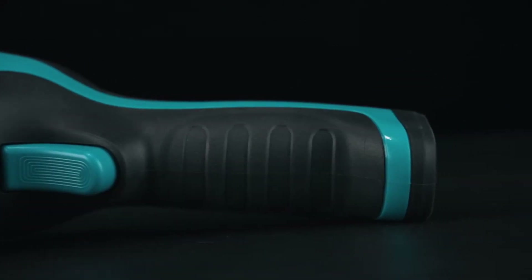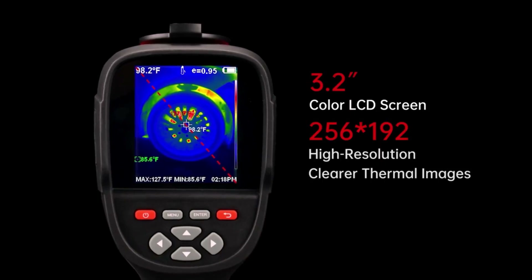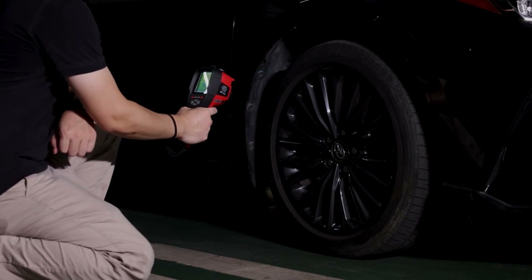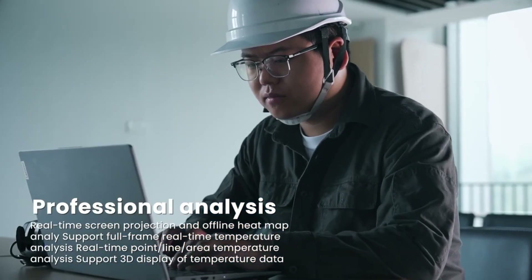Hi guys, the best thermal imaging cameras allow you to explore the world in a whole new way. They let you see, measure, and capture temperature differences accurately and from a safe distance. All products have to provide a certain level of satisfaction, receive positive reviews from trusted sources, and offer the right balance of value for money. If it ticks the right boxes, it's worthy of the list.